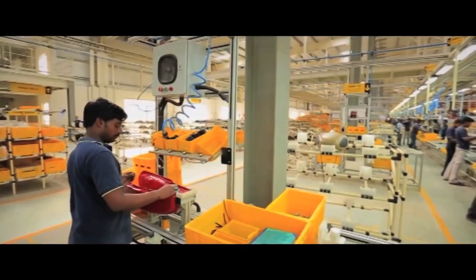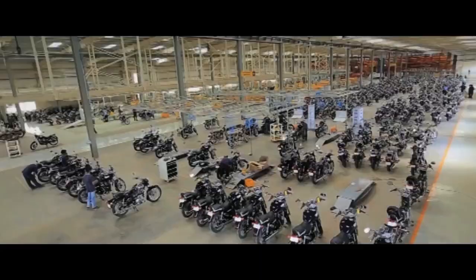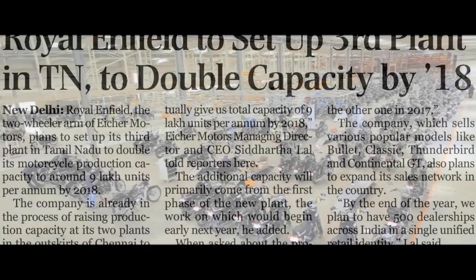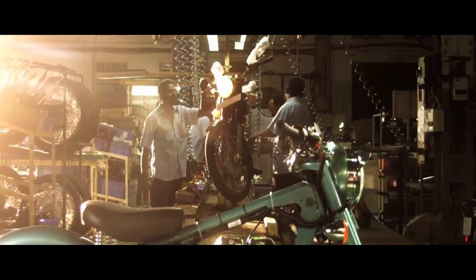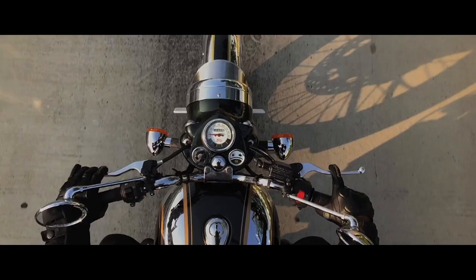To meet the demands of this new but rapidly growing segment, the brand has made a conscious decision to increase production, by approving the development of a third plant in Vallam Vadagal in Tamil Nadu, India. This will increase the total annual production capacity to 900,000 motorcycles by 2018.